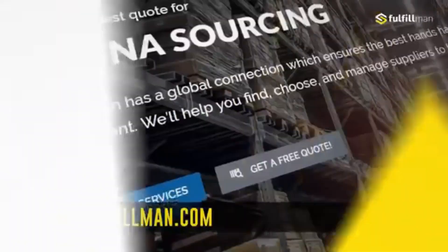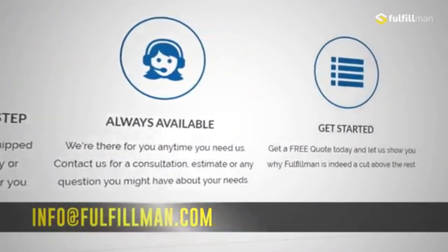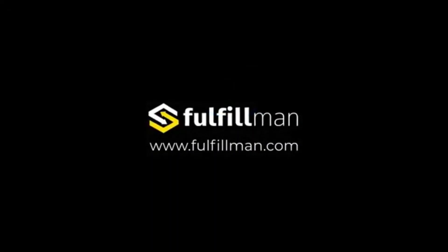Make sure to subscribe to the Fulfillment Channel and watch out for our other videos featuring another set of hot, new and winning products.